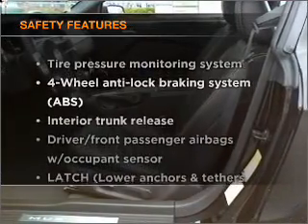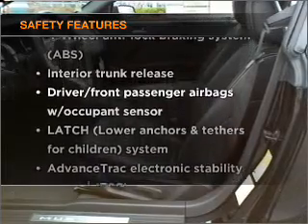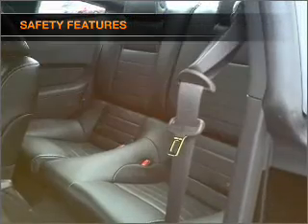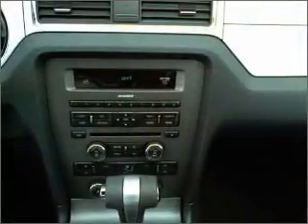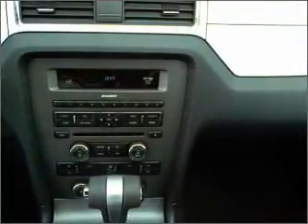If safety is a high priority, rest assured knowing that these top safety components are included: passenger airbag and stability control. Let us put you in the driver's seat today. Call or click to contact us.